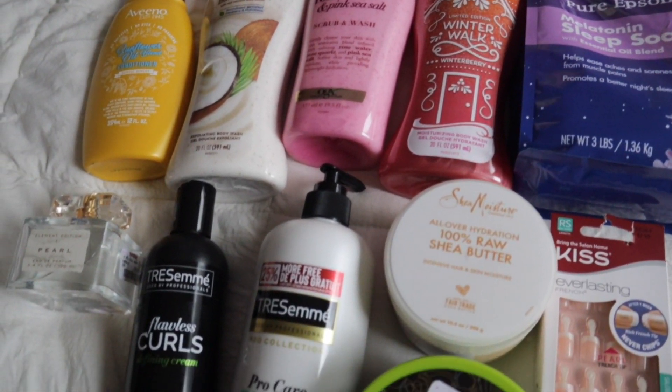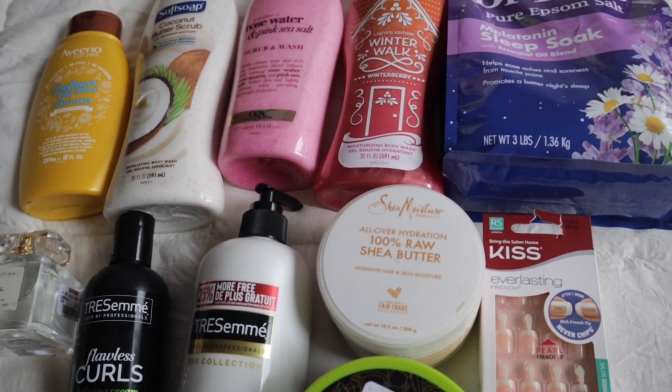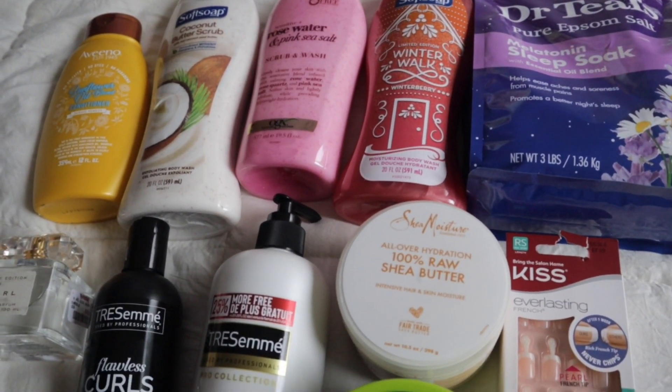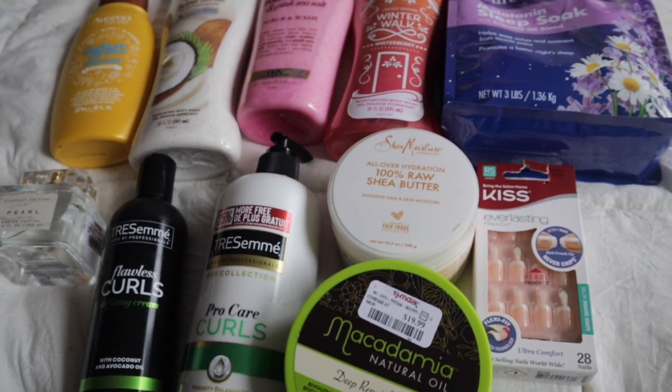So this is everything that I picked up in today's video. I hope you guys enjoyed this video, and if you did, don't forget to give it a thumbs up. Also let me know if there are any products you guys want me to look out for or try, and I will see you guys in my next video. Bye guys!